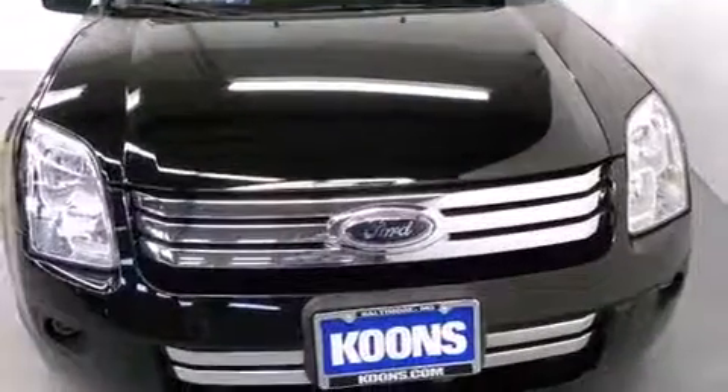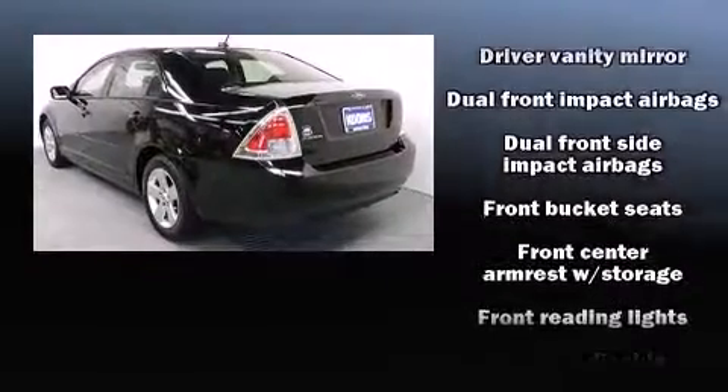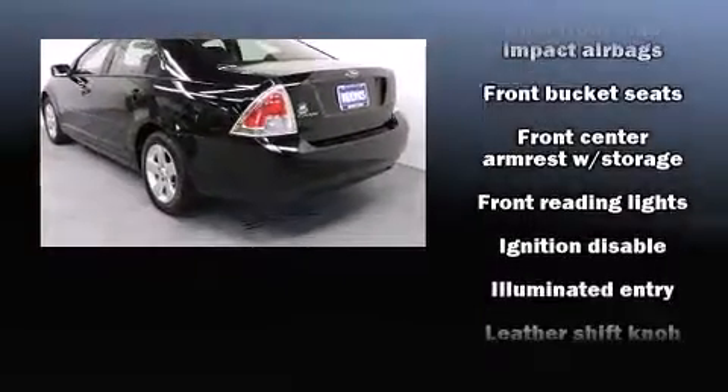All of the following features are included: front fog lights, remote keyless entry, and power windows.